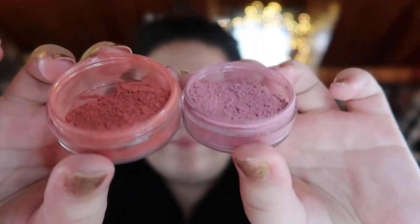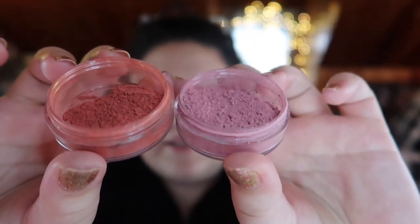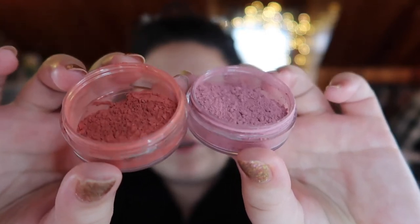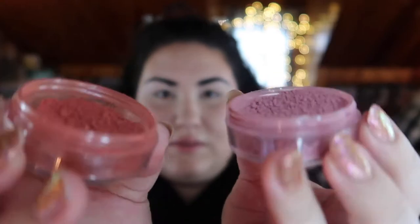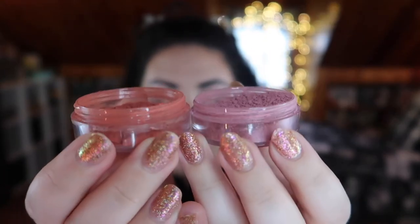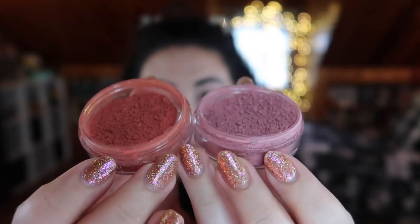Editing Monica will throw the dollar equivalent up on screen. You can also purchase a half jar — let me open up and show you the quick difference between a half jar and a full jar. So this mauve blush is the full jar, and this blush over here is the half jar. Either way, there is a lot of product here.